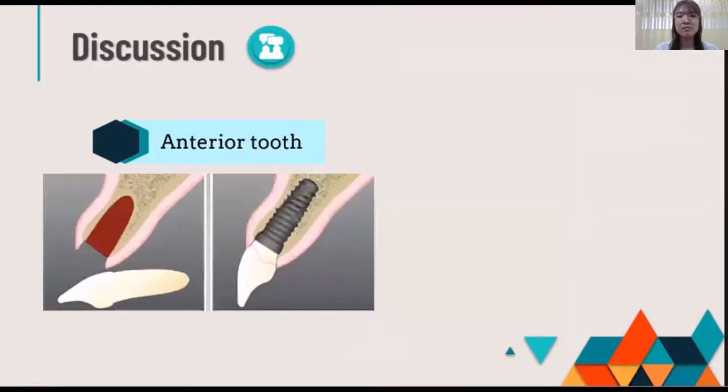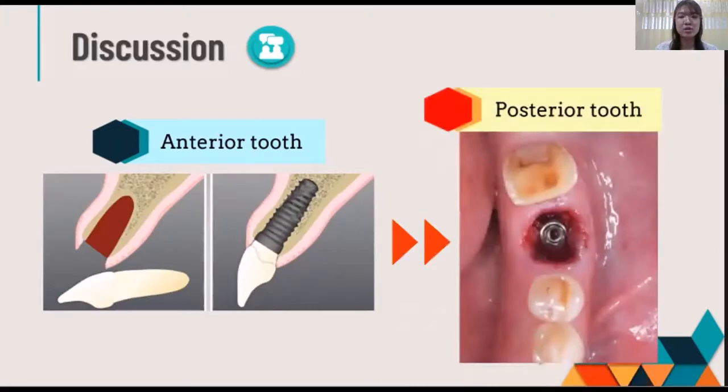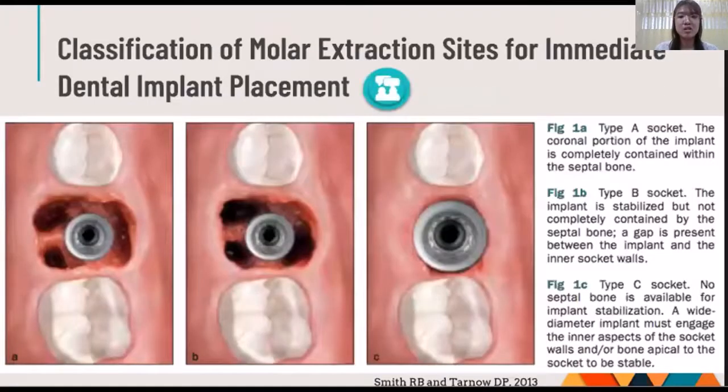The implant should be engaged in the bone interval for achieving great primary stability. In anterior teeth, the two-socket shape could sustain the implant apically and palatally. On the contrary, the fresh molar socket was more challenging due to the socket morphology, with a T-type shape based on the septal bone.